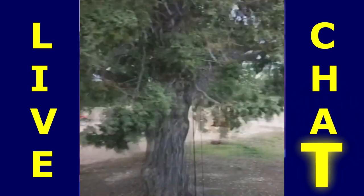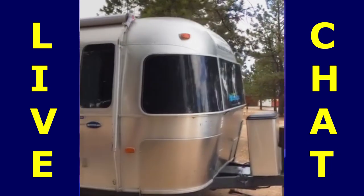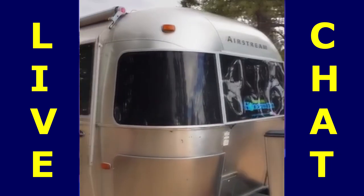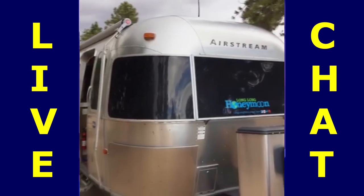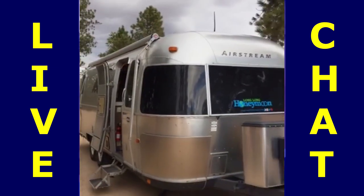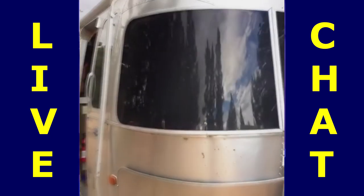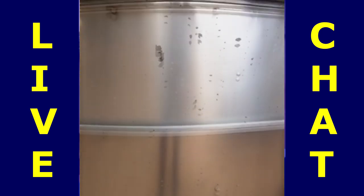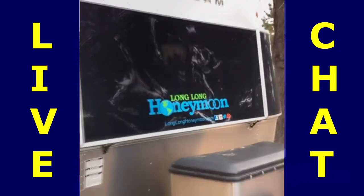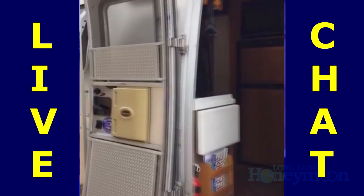This is our campground right outside Bryce Canyon National Park and there she is — our Airstream, which is a 2003 25-foot long classic. She's held up pretty well over the years. A little bit dirty these days because we've been traveling around in southern Utah and we've been on a few rough roads, a few dirt roads, but overall she's looking great and has really given us about a decade of great service.